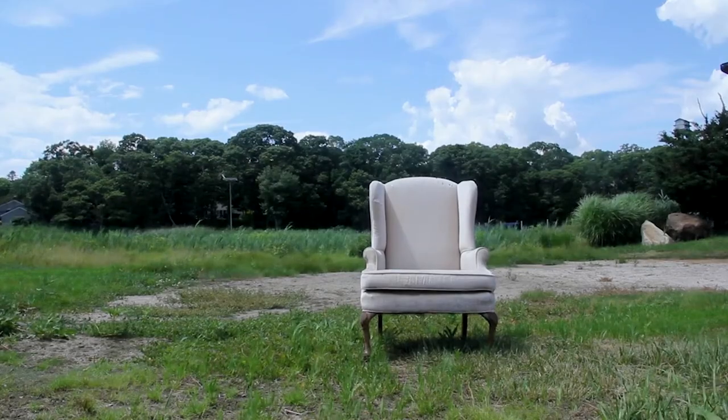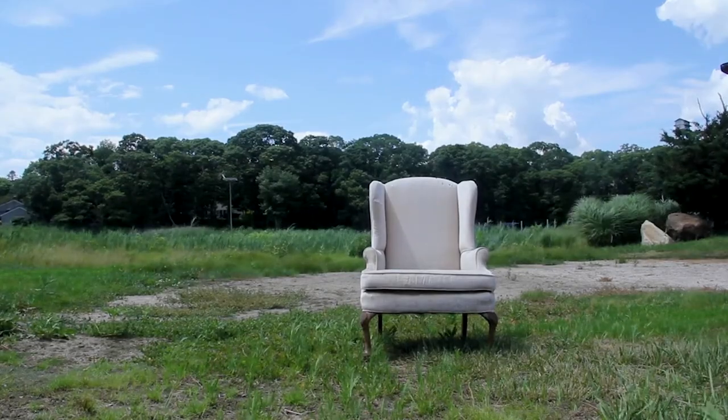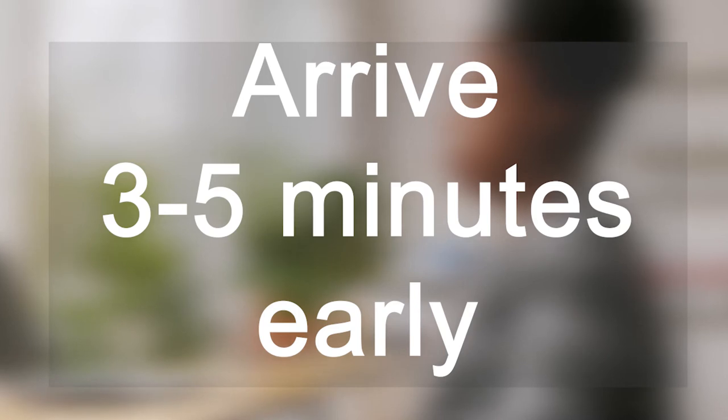Firstly, arrive early. It sounds obvious but if you can do this it means you can get a good seat with a good view. This also matters if you're watching a recorded lecture or a live stream. Try to get where you need to be around three to five minutes before the start so you can get set up and ready.